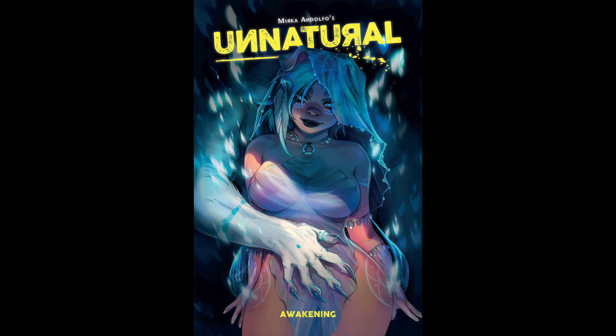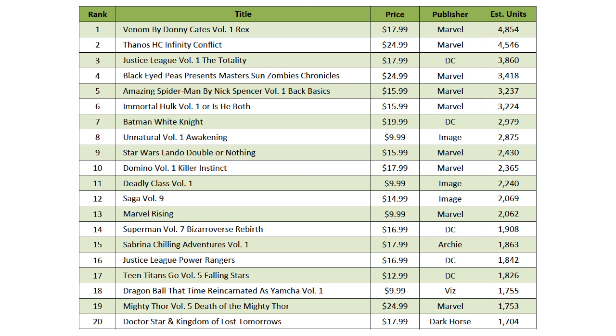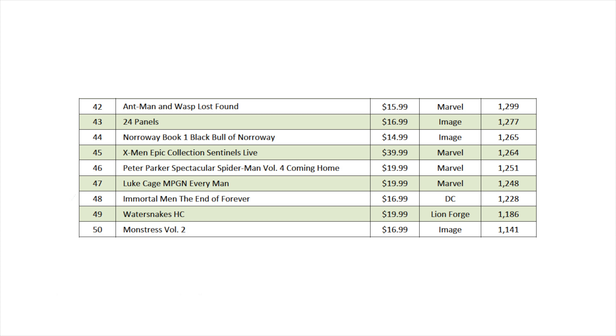In fifth place, we have Batman number 58 from DC and it sold 95,000 units. In sixth place, we have another Batman title, number 59, at a cover price of $3.99 also from DC with 93,000 units sold. In seventh place, Amazing Spider-Man number nine also from Marvel, and it sold around 86,000 units. In eighth place, Heroes in Crisis number three, cover price of $3.99, sold around 84,000 units. In ninth place, Avengers number 10, $5.99 cover price from Marvel, and it sold around 78,000 units. Rounding out the top 10 is Venom number eight with a cover price of $3.99, and it sold around 75,000 units.